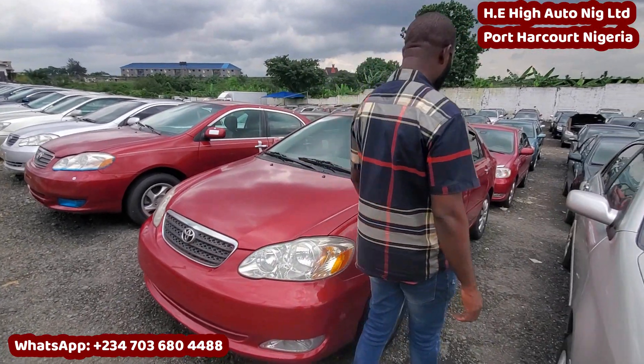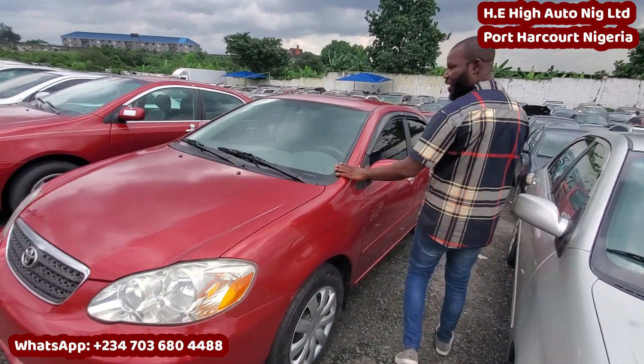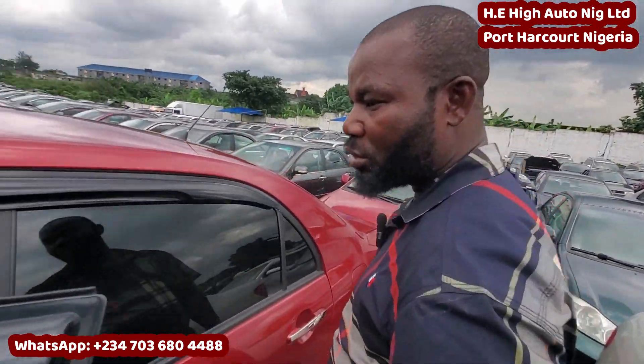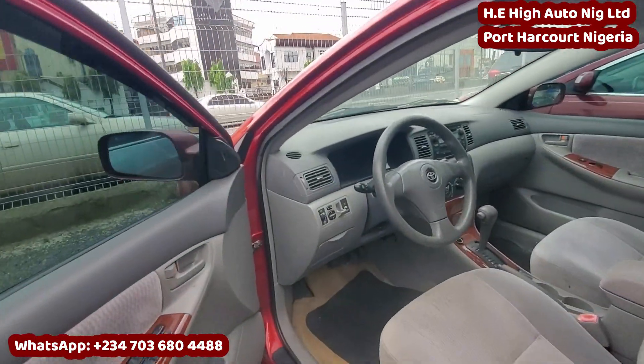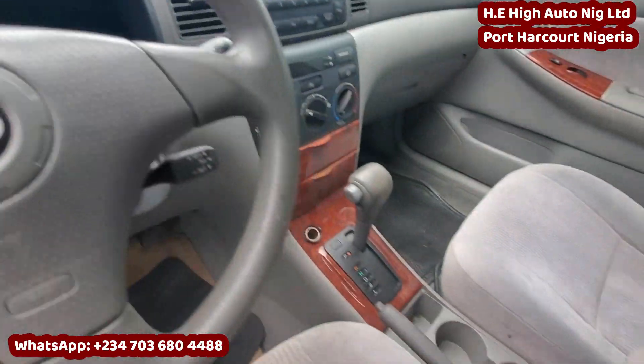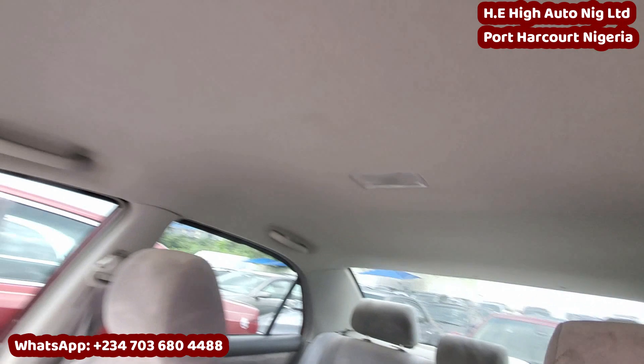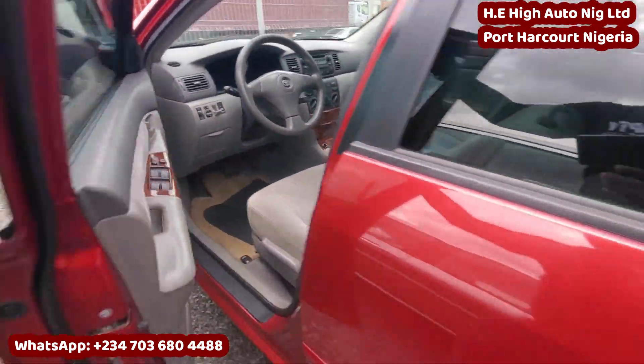2005 Toyota Corolla. Very neat and clean, very sound. Boat standard. This is Boat standard — if you are looking for a very good car to use, this is Boat standard. Very neat and clean. Come and view the back also.